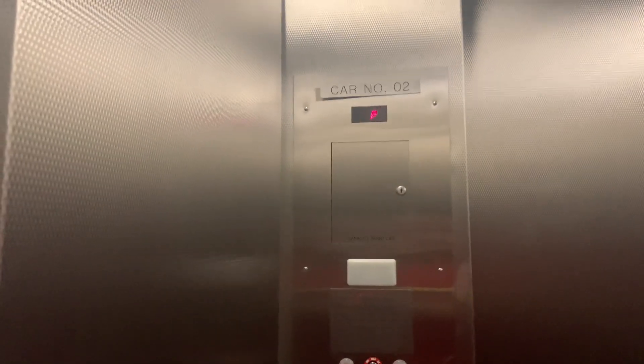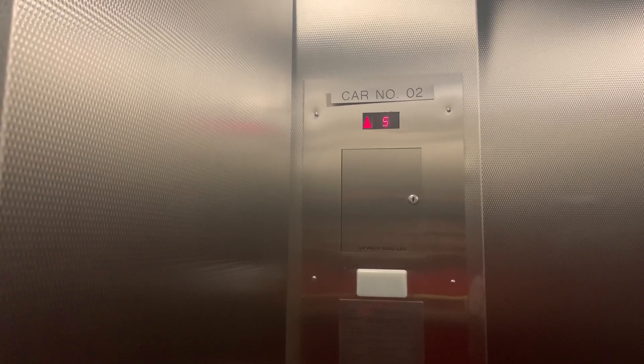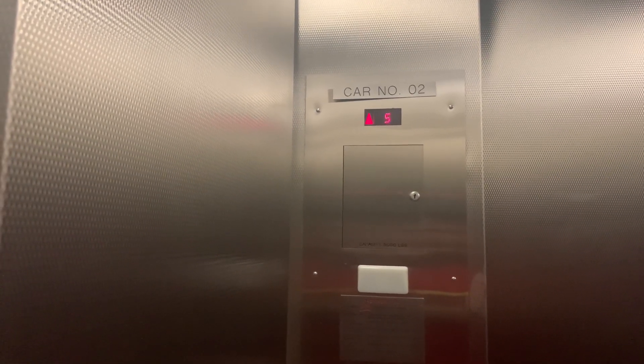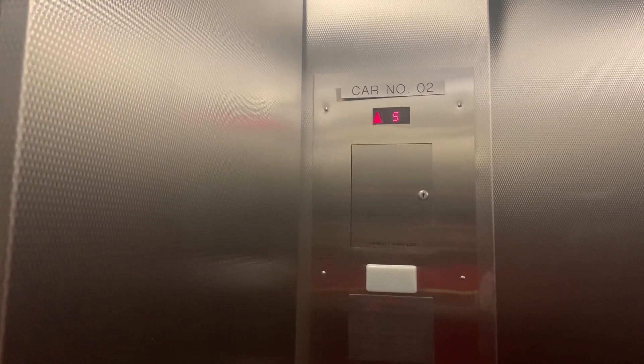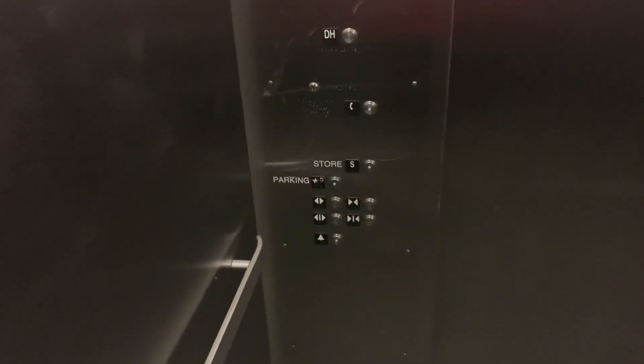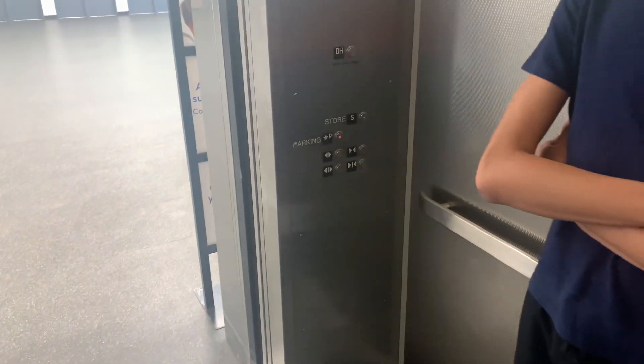I love the stainless steel this thing has. Alright, here we go. You're on the store level. I gotta admit, these are actually nice. Surprisingly, for a Walmart, this is very smooth for an elevator.